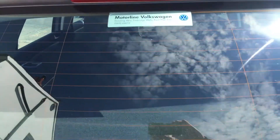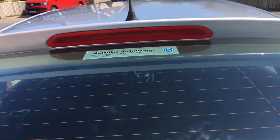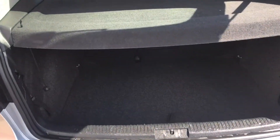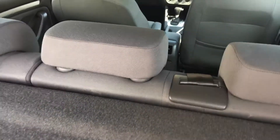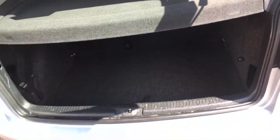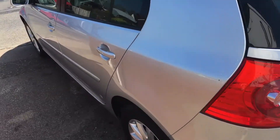It's obviously supplied by Motorline VW. It has a split 60-40 rear back seat and a third seat belt which is properly in the seat, so you'll be safe as houses. It's a non-smoker's car, no dogs.